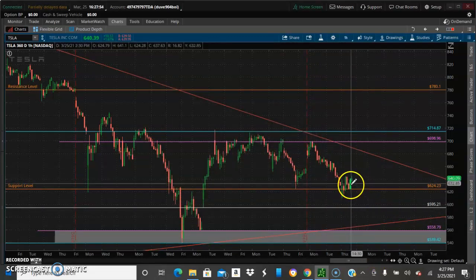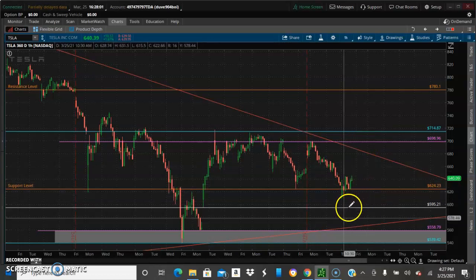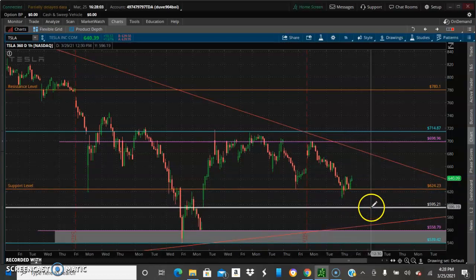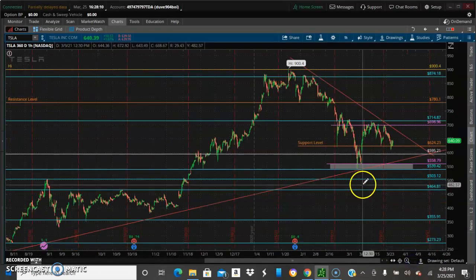If it doesn't reach down here, possibly no buy if it continues to range. But we'll see what happens. These are the areas of support here. If it continues to move to the downside, watch for the rebound — they're going to end up rebounding.